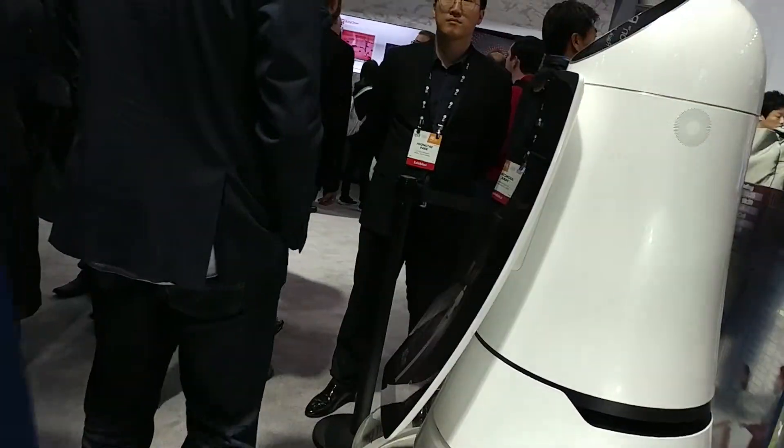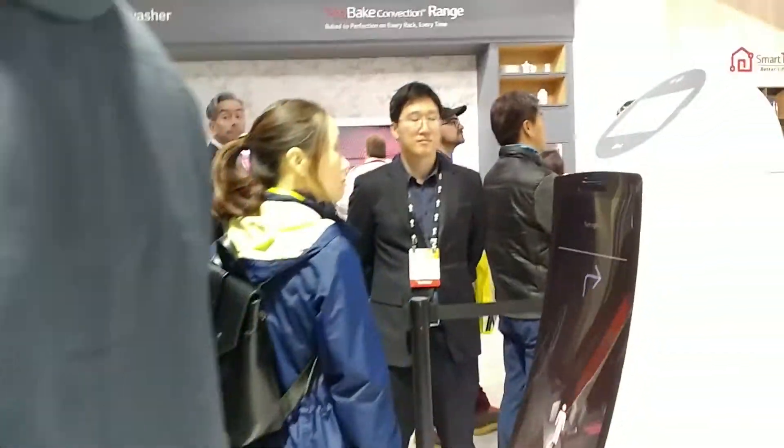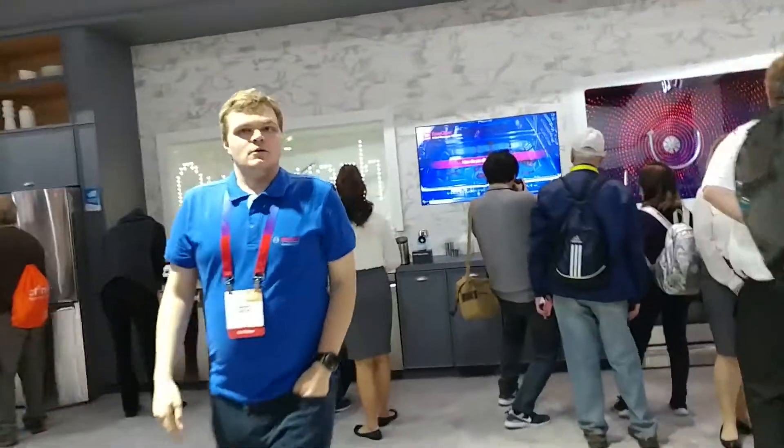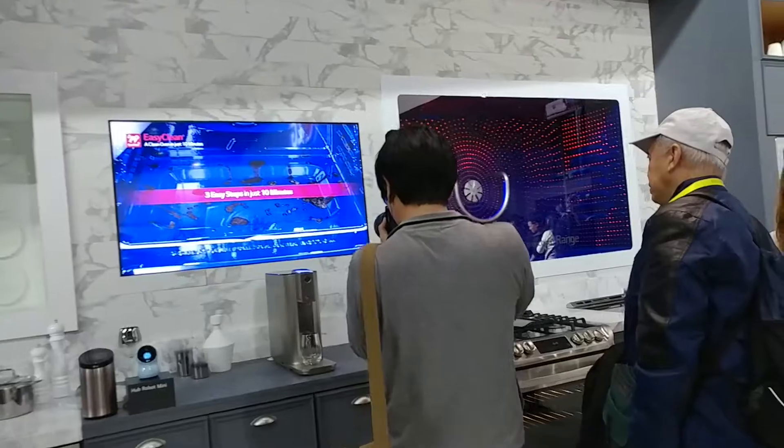These robots over here — I have a separate video on that. I like the robot lawnmower there. It's like a Roomba for mowing your lawn. And the robot vacuum cleaner, that's like a Roomba, so it's nothing really that exciting. What about the dishwasher?